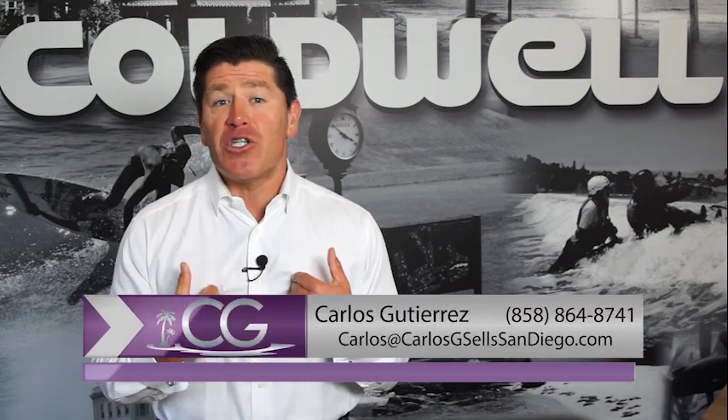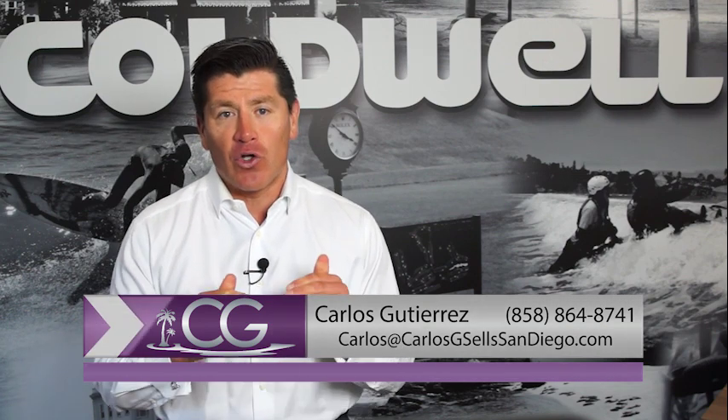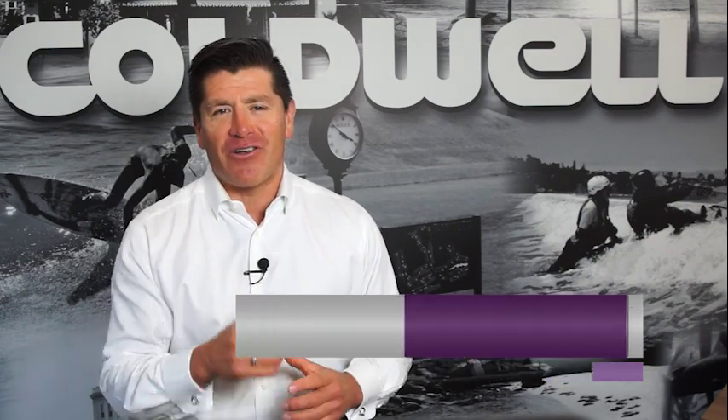The first step in getting the right-sized home is to see if the numbers make sense — and for baby boomers right now, the dollars and cents really need to make sense. Click the link below, reach me at 858-864-8741, and take a look at home values in your area. I appreciate you watching and look forward to seeing you in our next video.